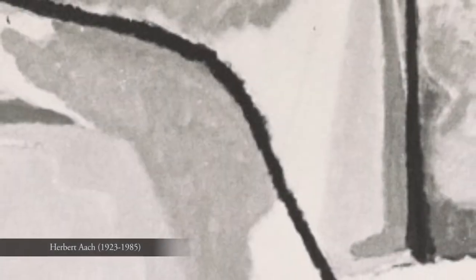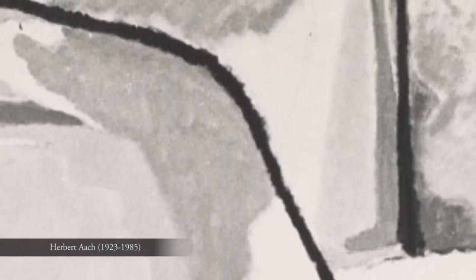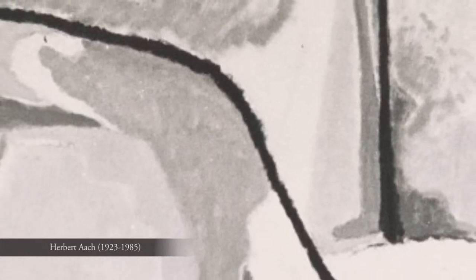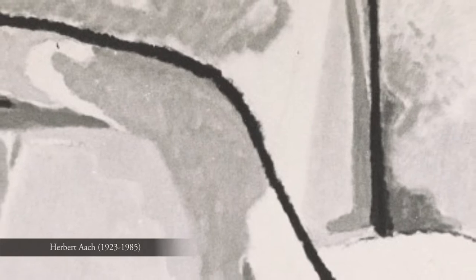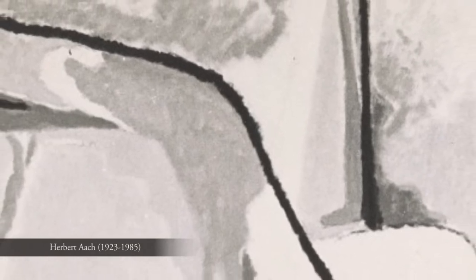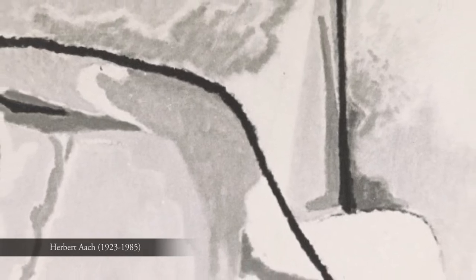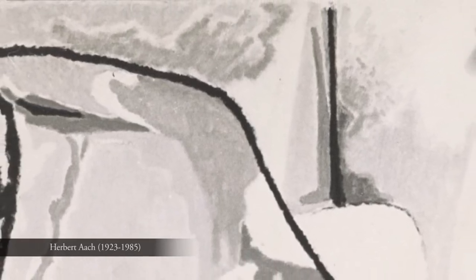Herbert Ach was born in Cologne, Germany in 1923. As a young boy he studied painting under the watchful eye of expressionist Ludwig Minder, but later fled Nazi Germany for New York in the hope of a safer life. During World War II at the age of 19, Ach enlisted in the US Army.